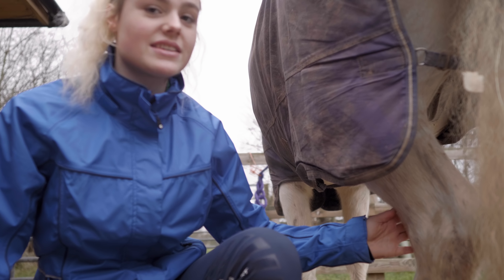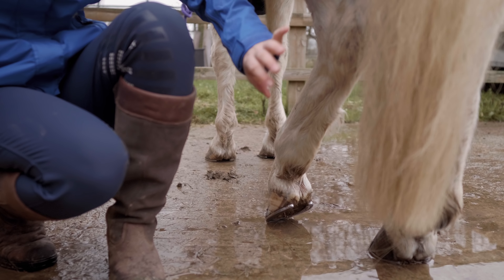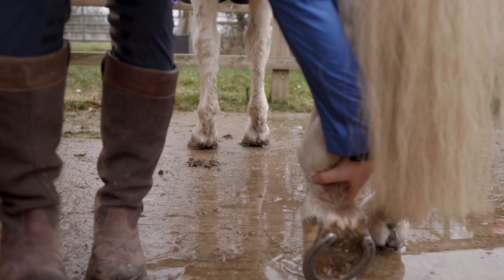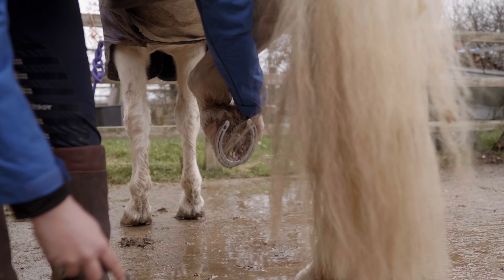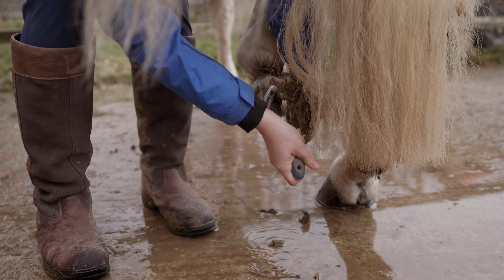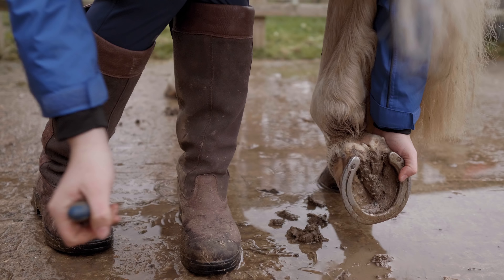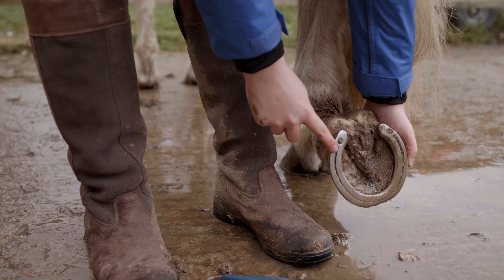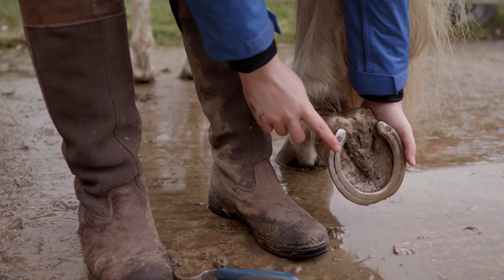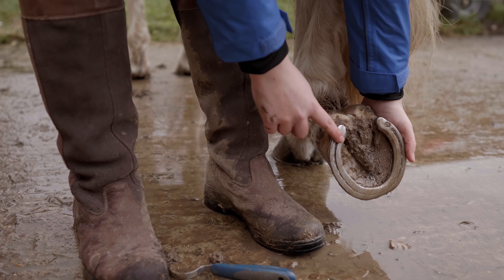When picking out horses' hooves, never kneel — just crouch — and stand by the side, not directly behind, because they can kick. However, Casper is a very good boy and is very used to having his hooves done. Here you can see Casper actually has stud holes. I put studs in during summer when we do cross country or jumping on grass — this gives him more grip. This time he's not going to have stud holes because it's winter and we won't be jumping on grass.